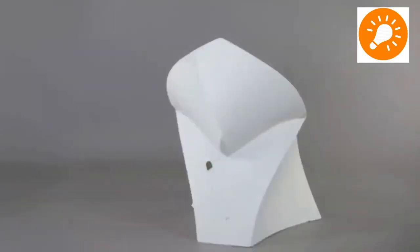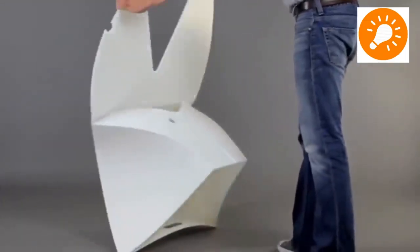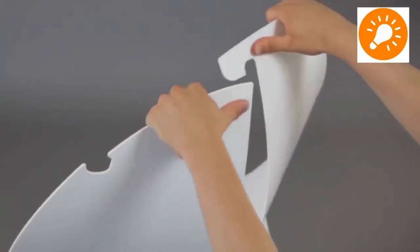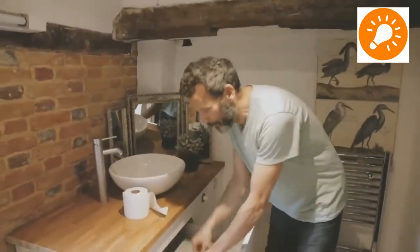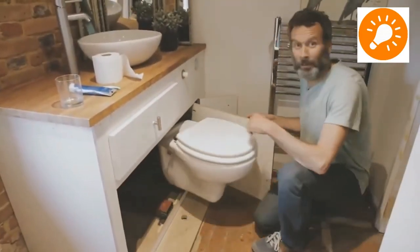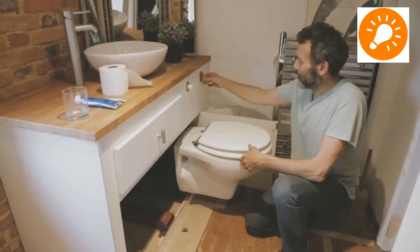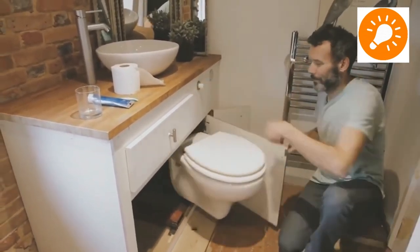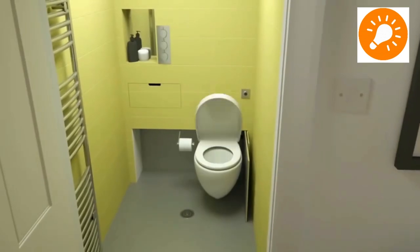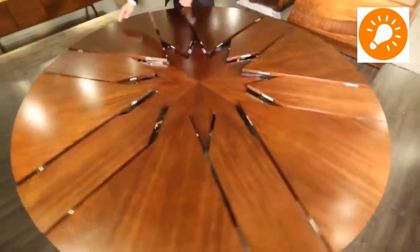This is a toilet system whereby the structures are hidden in a cupboard-like structure when not in use. This doesn't look like furniture which belongs to the bathroom, but as you can see in the video, it just hides away and comes out when needed.